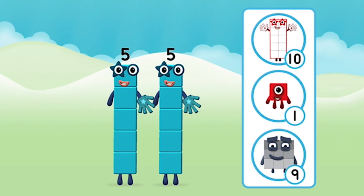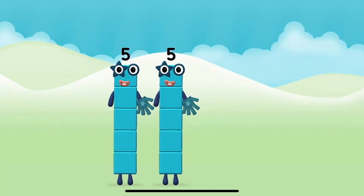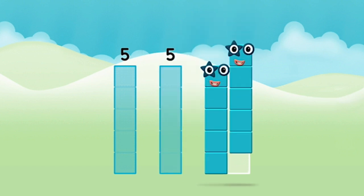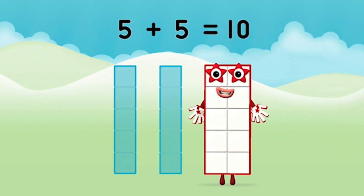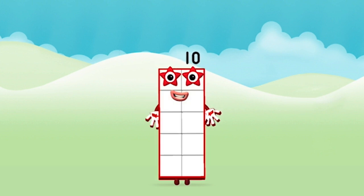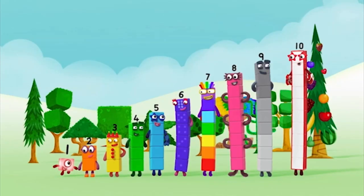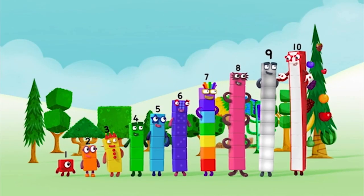Which number block do you think adding five and five will equal? Correct! You chose the right answer! Now can you add the number blocks together? Five, five, five — five plus five equals ten! Amazing! You made number block ten! One, two, three, four, five, six, seven, eight, nine, ten!